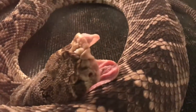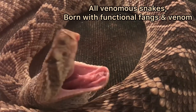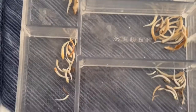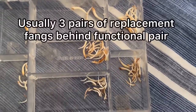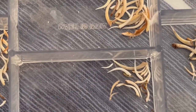Rattlesnakes, as well as any other venomous snake, are born with fully functional fangs and venom. The fangs are connected by venom ducts to the venom glands, and they regularly fall out or break off and are constantly being replaced. Usually there are three pairs of replacement fangs lying behind the functional pair.